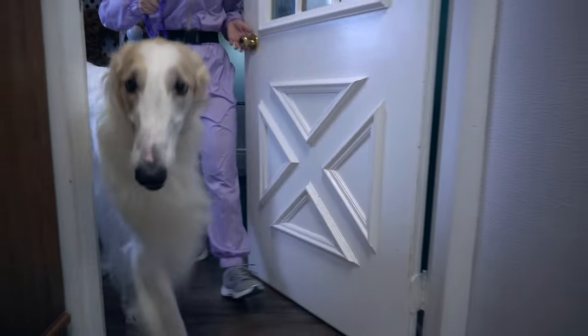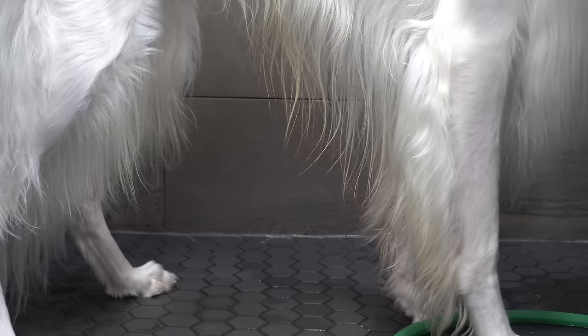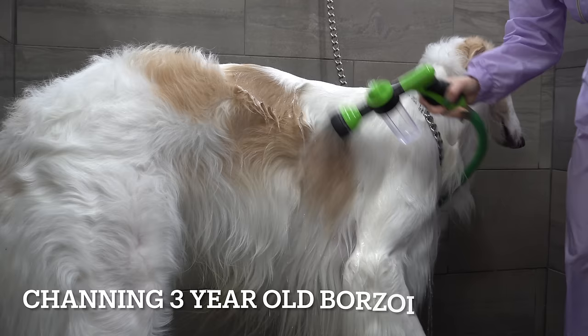This dog is a force to be reckoned with, ranking as the number two hound, number 14 all breed, and the number one Borzoi in all of Canada. He's won 11 Best in Shows and he's just getting started. This is Channing and he's a three-year-old Borzoi.